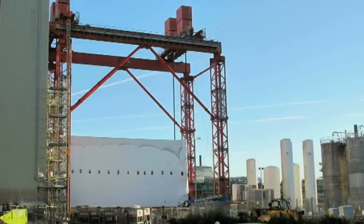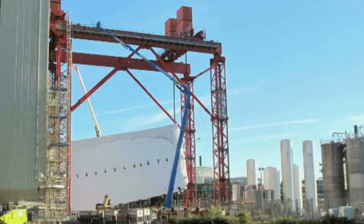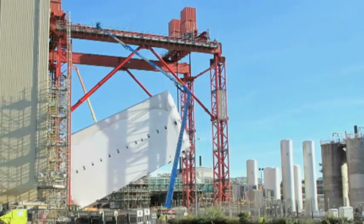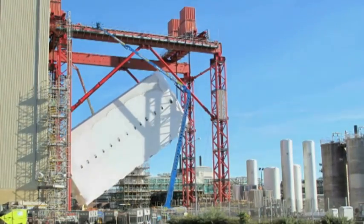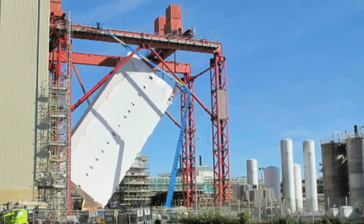The hard work was still not over. The module then had to be rotated to vertical. Not forgetting it's the size of six double-decker buses and weighs 500 tonnes, the rotation process was a unique challenge in itself, but was completed safely and successfully.